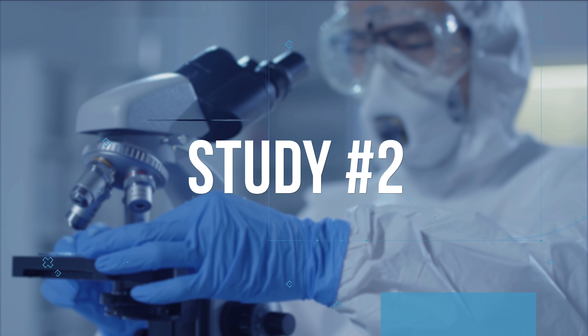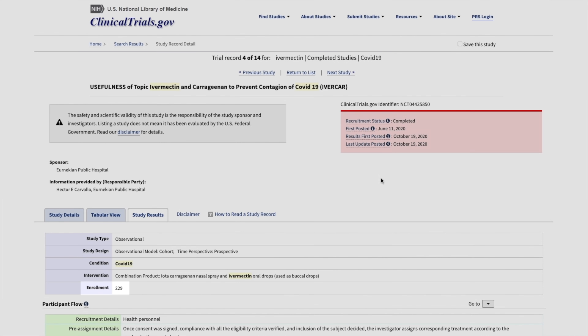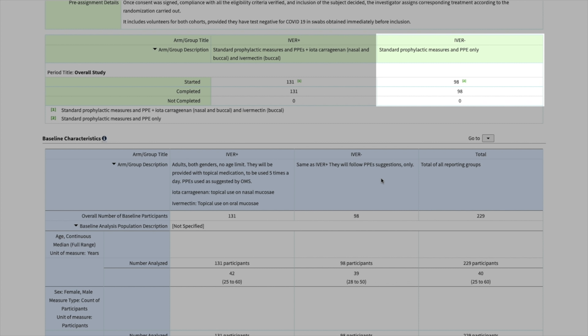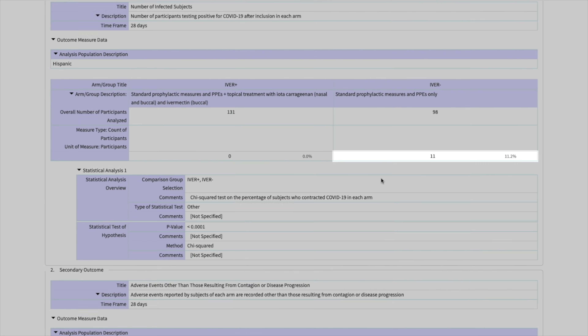The second study was an observational prospective trial at Urniquian Hospital in Argentina, enrolling 229 randomized participants. 131 people received standard care and PPE plus topical iota-carrageenan on the nasal and buccal mucosa and ivermectin topically on the oral mucosa; the other group received standard prophylactic measures with PPE. Participants were followed for one month. No participant in the treatment group tested positive for COVID-19, while 11% of the standard prophylactic group tested positive.